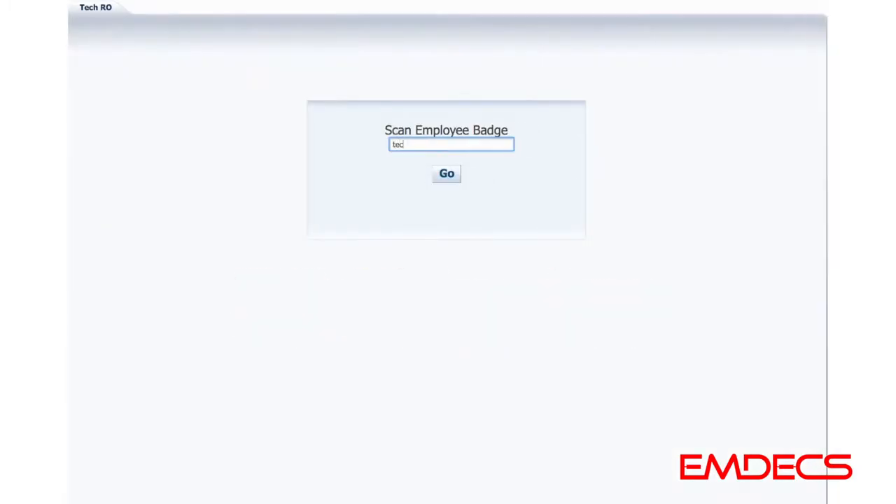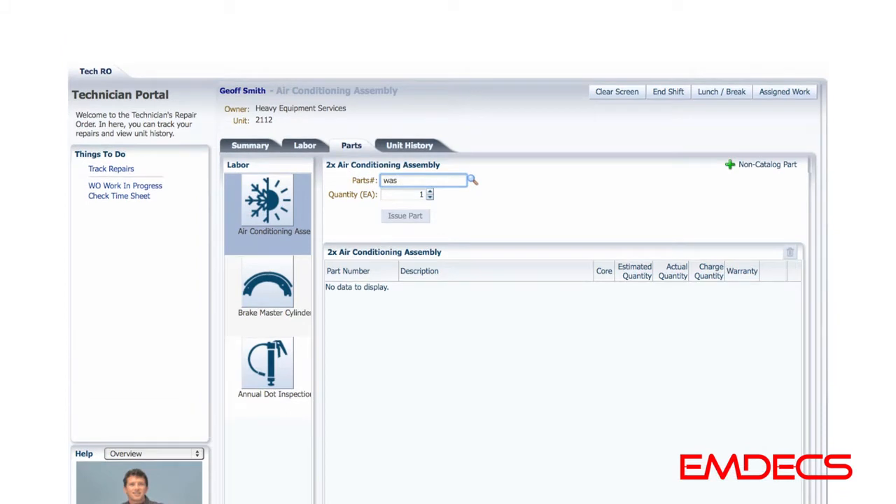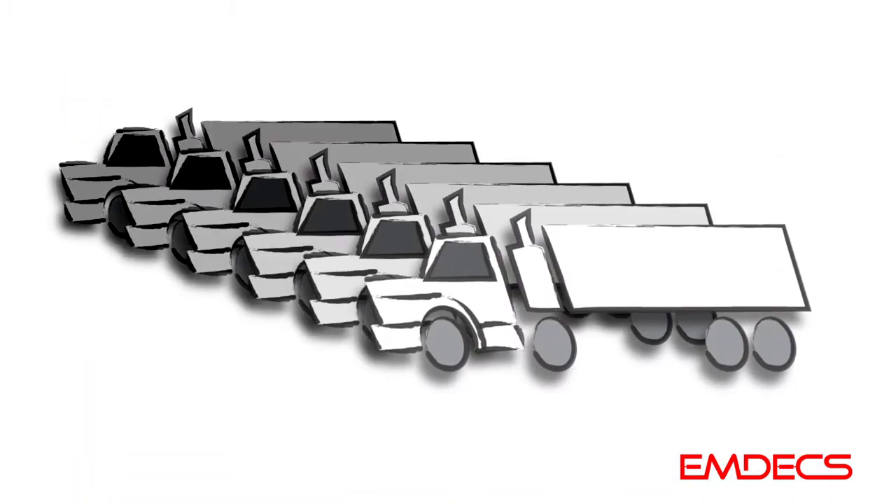Yes, service technicians are part of the real-time solution with MDX. Don't worry, we'll keep your hands on trucks, trailers and equipment — not on computers.